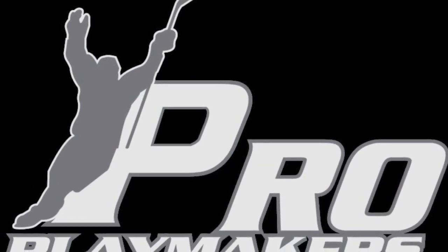Welcome to the first edition of the Pro Playmakers video blog. This is a weekly blog where we cover different topics to describe exactly what young players or professional players need to do to improve in certain areas.